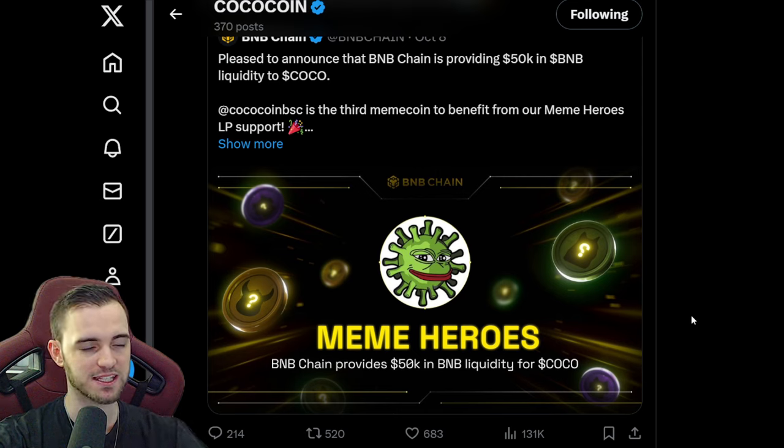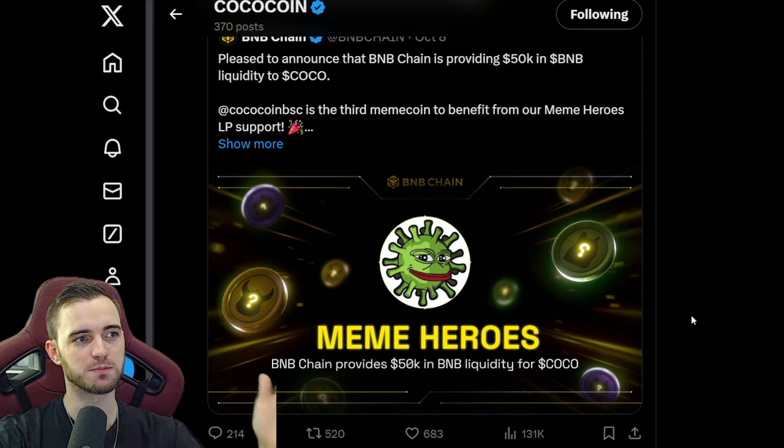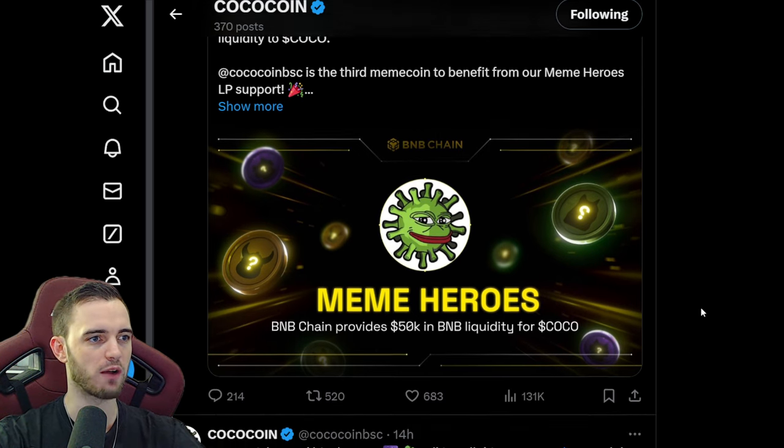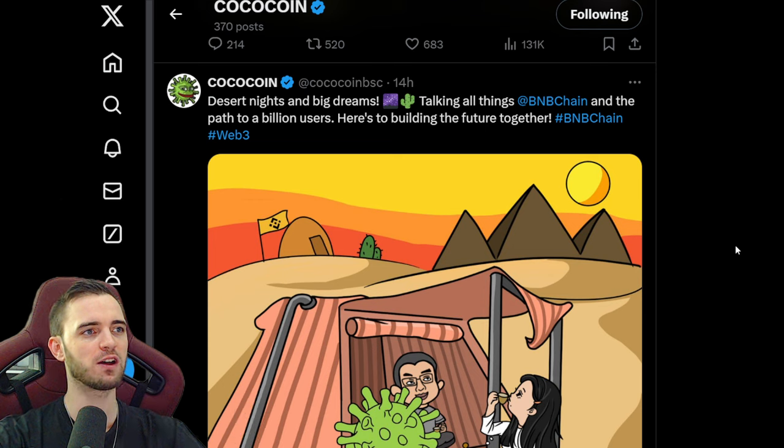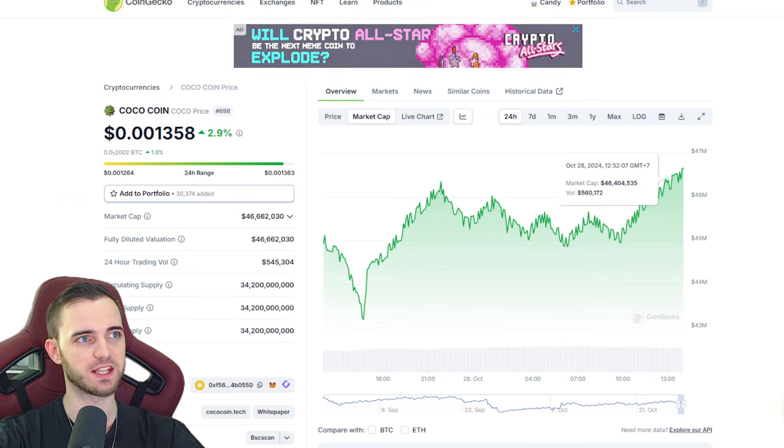Binance is obviously going to vet these coins down to the wire, so that's also a fantastic point. We've highlighted the socials are doing good, we've highlighted the Blockchain Week which is going to be massive, particularly for this coin. And this is actually one of the reasons why I believe this is going up right now.